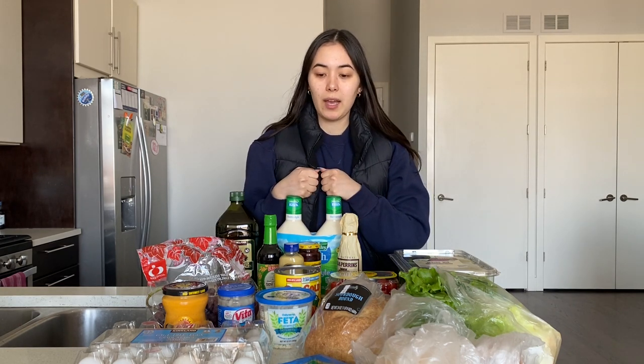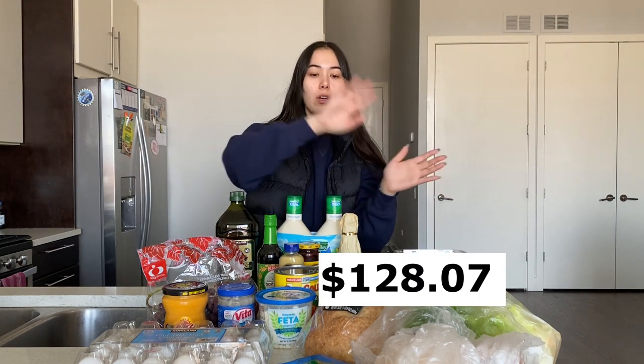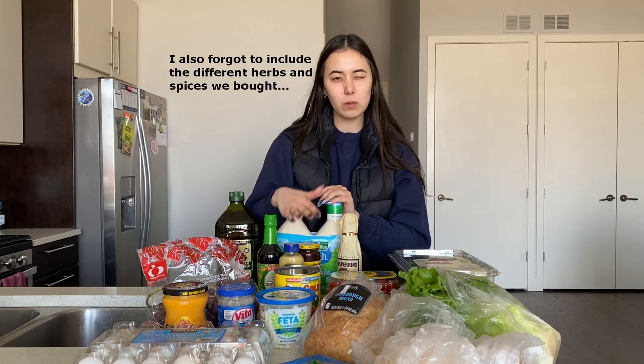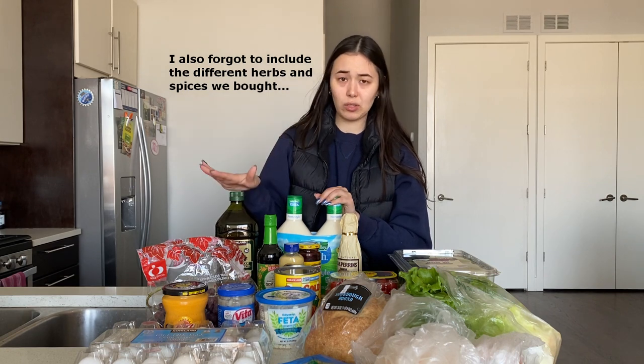So that's the haul this week. I'll calculate it all out and tell you how much we spent — I'll leave the price right here. This is how much our weekly haul cost for the week, and it will definitely differ based on whether we buy the staples again, like the eggs, olive oil, ranch, soy sauce — the condiments. We aren't buying those every week; it's more like when we've run out, and these can last us for months.